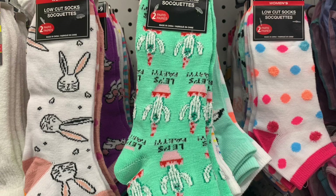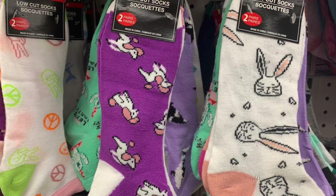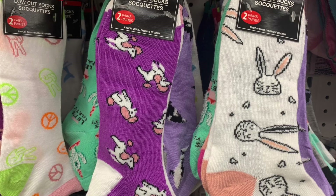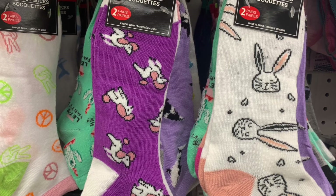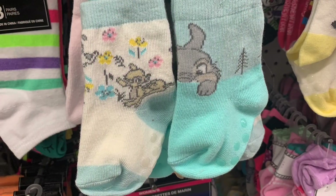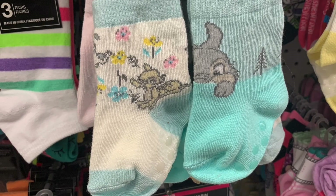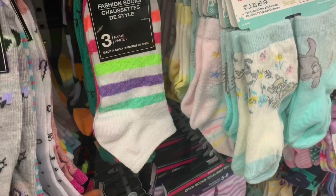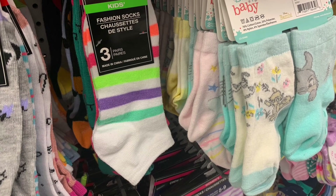So many new socks today — it was quite the sock day at Dollar Tree! So many fun prints and patterns: kids socks, baby socks, men's socks, ladies' socks. We even had some Easter socks with cute little bunnies, and Disney socks — Bambi and Thumper, which is just like my favorite Disney movie of all time. Rainbow fashion socks too.